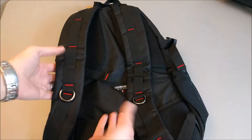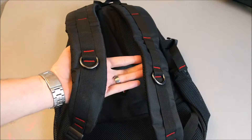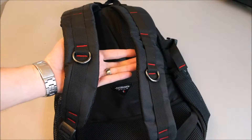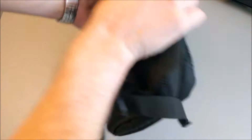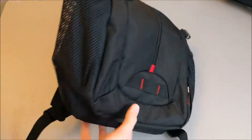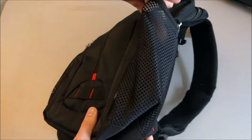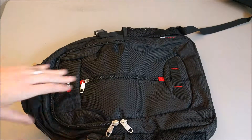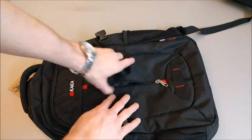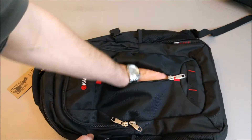One thing that's missing that I did like on the other one was a chest strap that went across to help distribute the weight — I wish they had that on this one, but I can live without it. They do have the side pockets for your water bottles, two of them. On the front there is a pouch directly in the front where you can put stuff — this is probably where I'll keep my headphones and things.